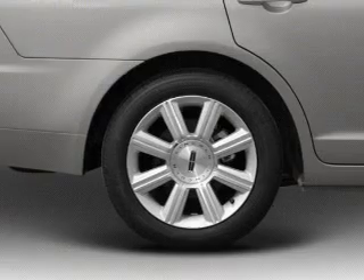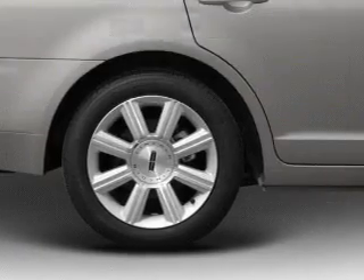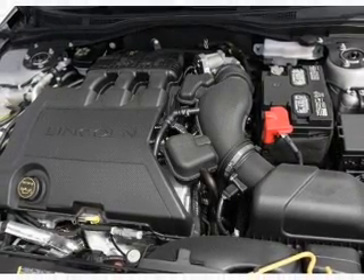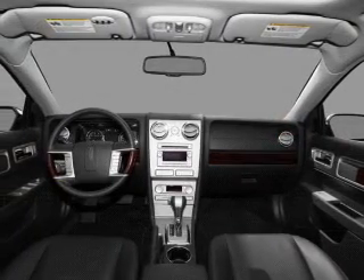Memory settings are just one of the extras. Plus enjoy these notable features included in this vehicle: air conditioning, power door locks, power windows, power steering, cruise control, power mirrors, an alarm system, and an AM/FM stereo with a CD player.